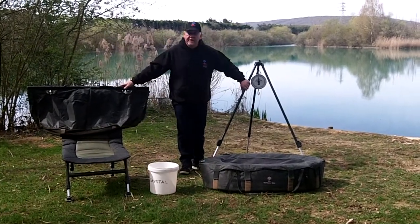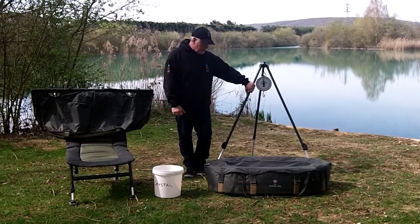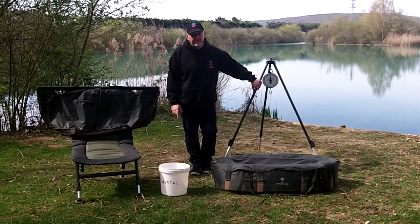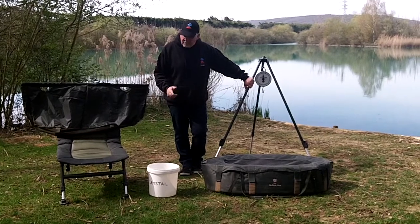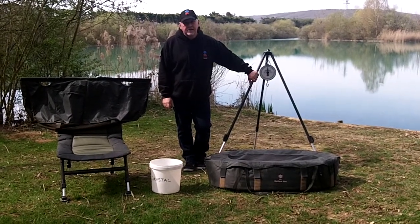Hi, welcome to Crystal TV. I'm here at Crystal, actually in the meadow swim on this beautiful March day. Just wanted to run over a few benefits of having a full package trip and a drive and tucker trip. These are items that are issued to you at the start of your holiday and they're collected at the end of your holiday.